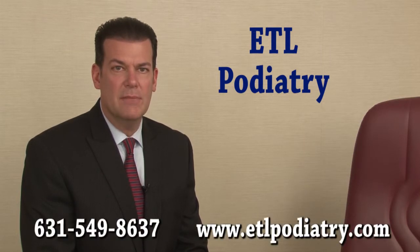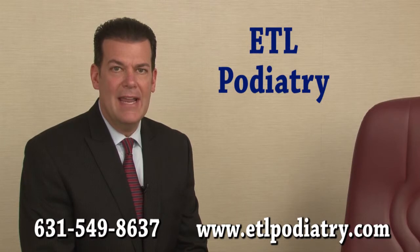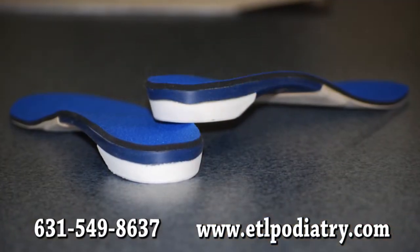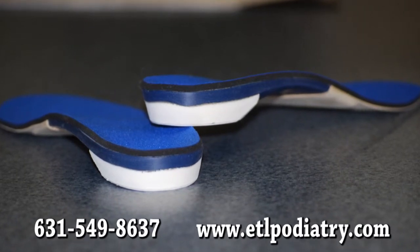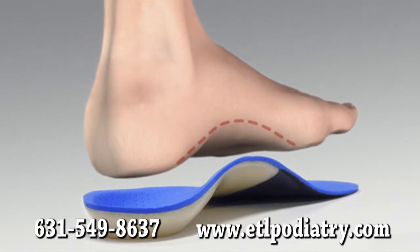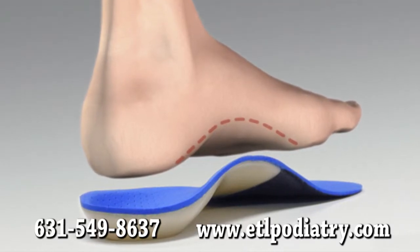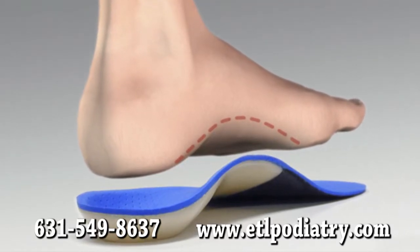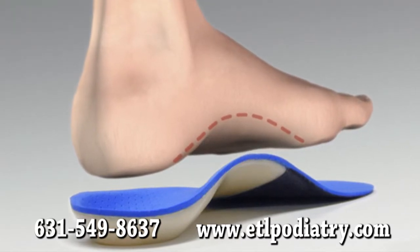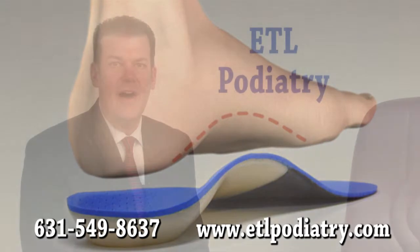Proper foot support is one of the most important treatments we recommend. The purpose of foot support is to stop the ligament from tearing, thereby getting at the cause of the problem. We often prescribe custom orthotics for the best possible foot support. Custom orthotics are inserts that fit into your shoes, which are custom molded specifically to your foot, to correct the faulty foot alignment and bring your foot into a more natural position.